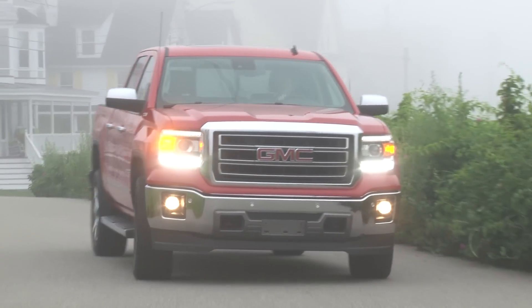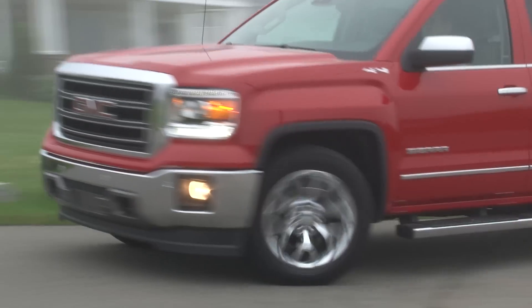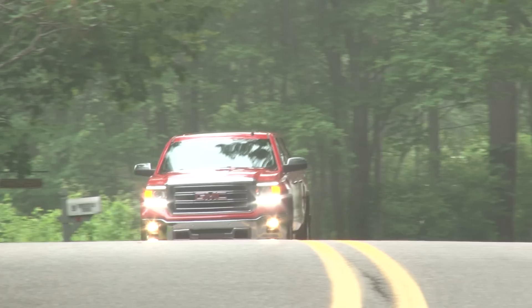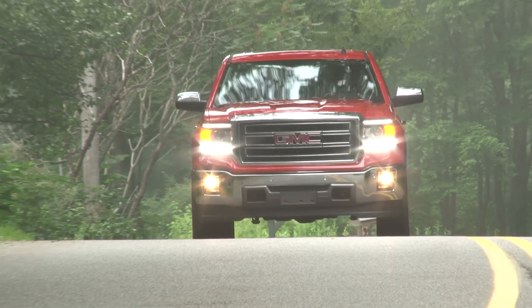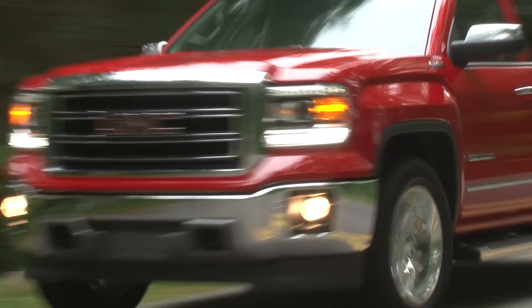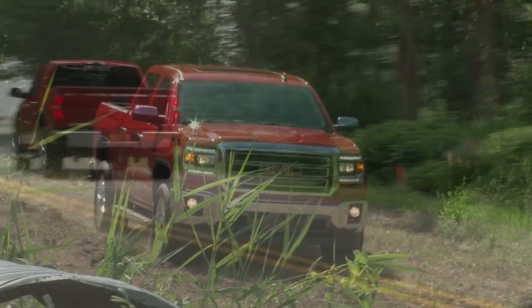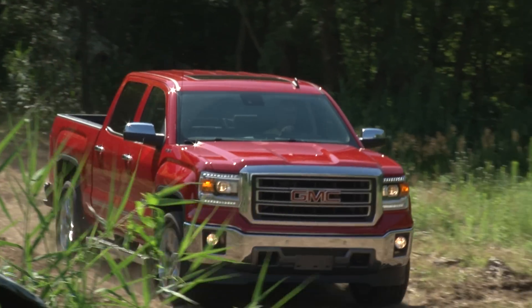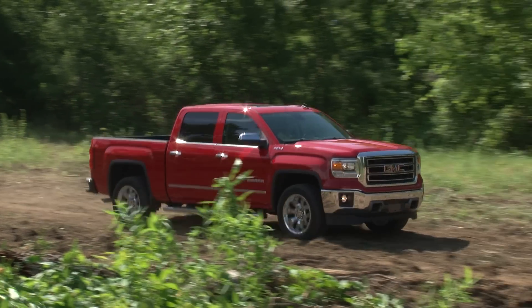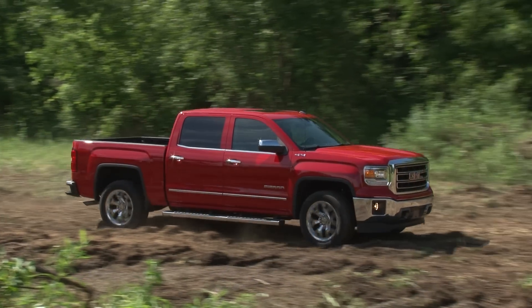All told, the 2014 Sierra 1500 advances its power, fuel efficiency and maximum capabilities wrapped in a very attractive package with a huge increase in interior refinement. Perhaps GMC didn't want you to completely forget you're in a truck, as the only puzzlement is why it doesn't ride as sumptuously as it used to. For DriveTime, I'm Steve Hammes.